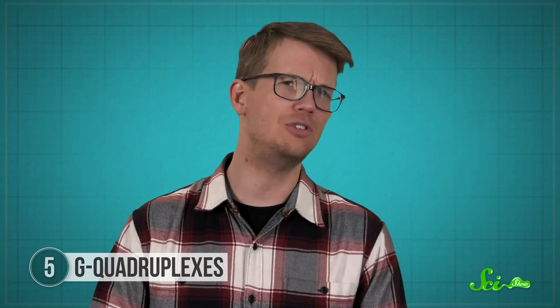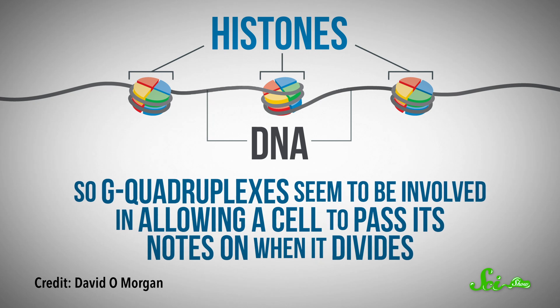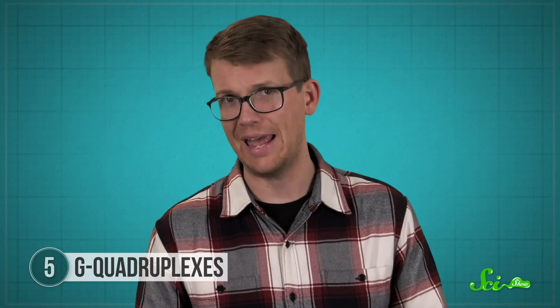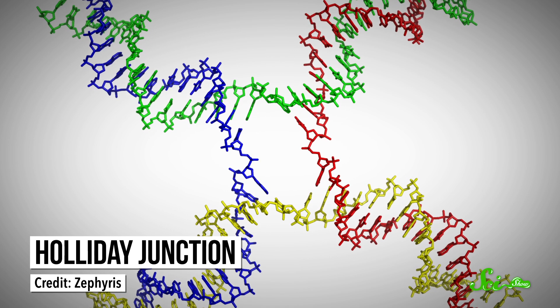That's probably the best-characterized function of G-quadruplexes. But these G-rich regions also exist in the interior of our chromosomes, and they have been implicated in preventing the turnover of the proteins that organize DNA, called histones. The cell uses histones to make little notes to itself about when it might like to return to that sequence again, and when histones are recycled and new ones are brought in, those notes go away. So G-quadruplexes seem to be involved in allowing a cell to pass its notes on when it divides — notes that affect which genes get read and which ones don't. Now, G-quadruplexes are one of the most well-understood kinds of four-stranded DNA, but there are actually way more forms. Like that long strand of guanines has a counterpart — a complementary strand of cytosines — and those regions can make a four-stranded structure of their own called an i-motif. Also, when DNA repair requires a cell to check the other chromosome copy to make sure it's fixing things right, it creates an elaborate four-way structure called a Holliday junction.